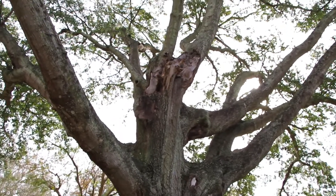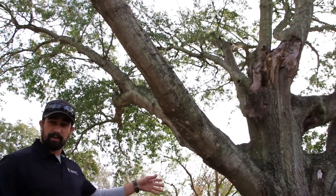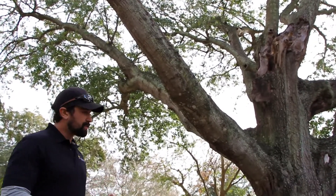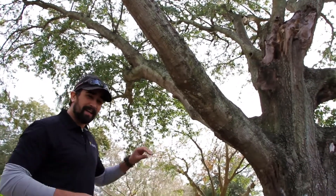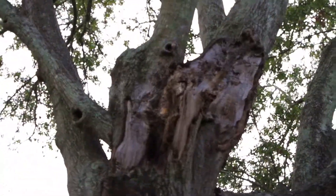This species of oak actually incurs decay very easily. Water will enter into the tree through different abrasions and cracks and spread throughout the trunk and then into the lateral limbs. As you can see up here, this tree has already incurred some damage from our last storm event.